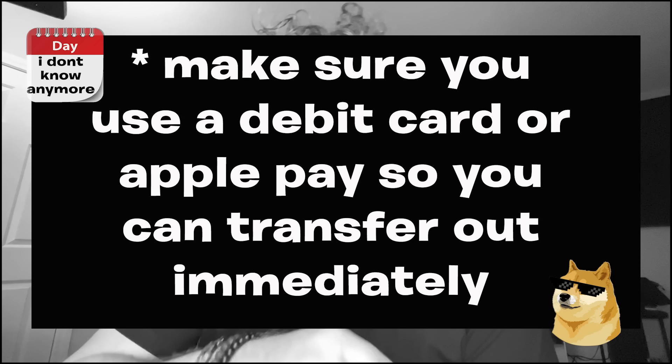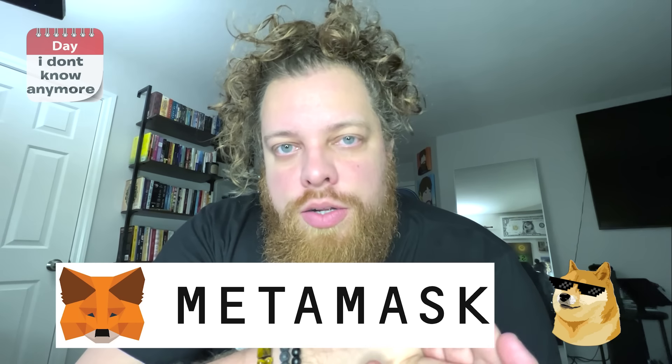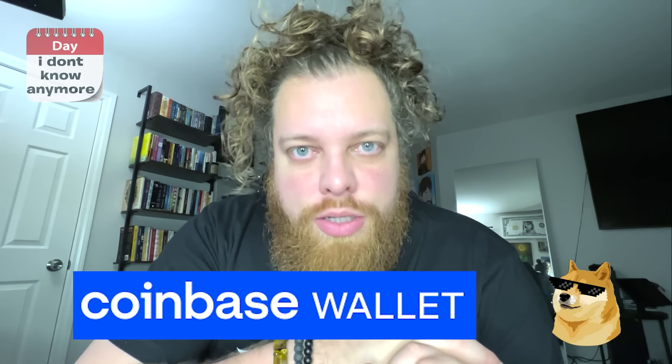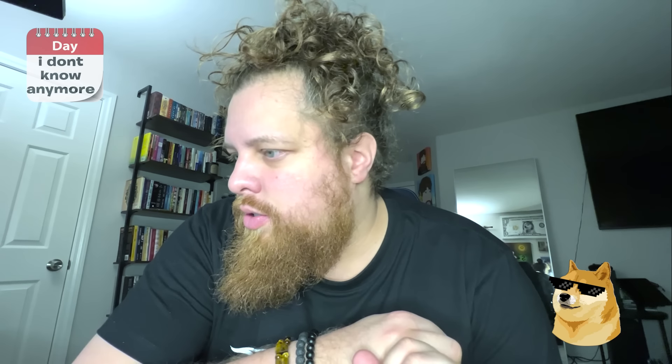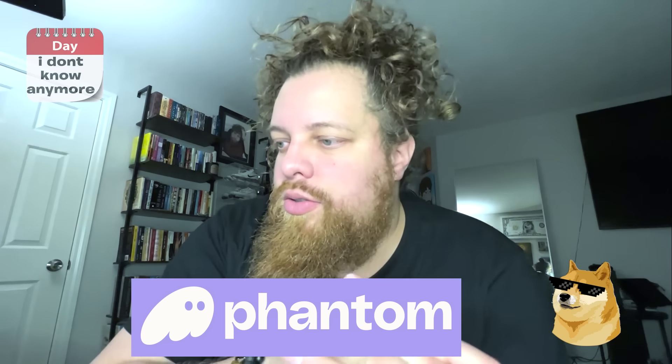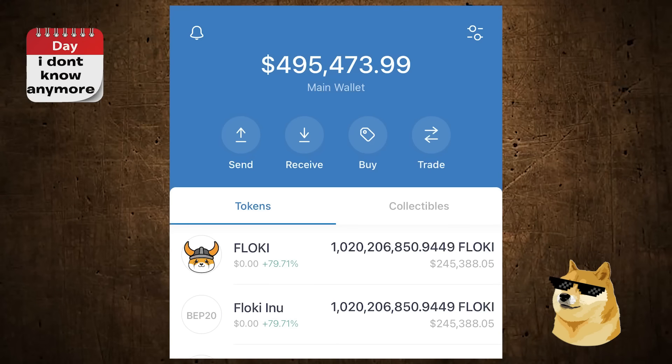Then you set up a separate Hot Wallet. A Hot Wallet is something like MetaMask — go to the App Store and download MetaMask if you don't have it. Coinbase Wallet is fine too. There's also Phantom Wallet, and Trust Wallet, which is common for BNB Binance Smart Chain. For example, I have my Floki on Trust Wallet. It's all the same kind of concept.